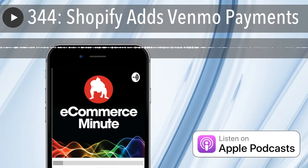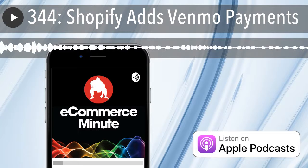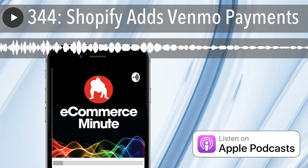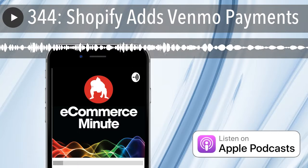You can easily check your stats. Why don't you go and get started? Go to anchor.fm/start to join the eCommerce Minute and the diverse community of podcasters already using Anchor. That's anchor.fm/start. We can't wait to hear your podcast.